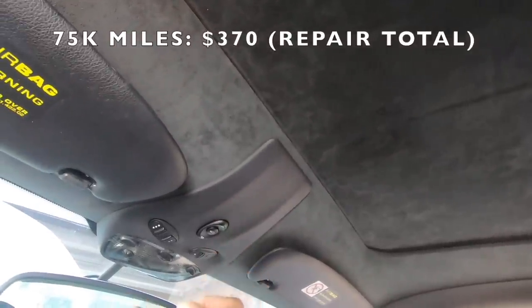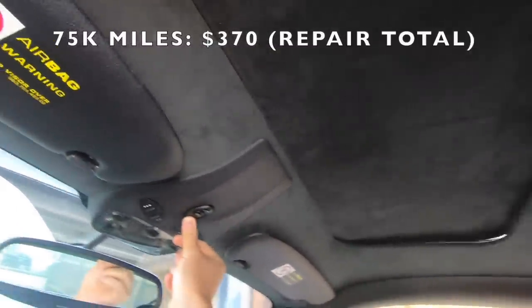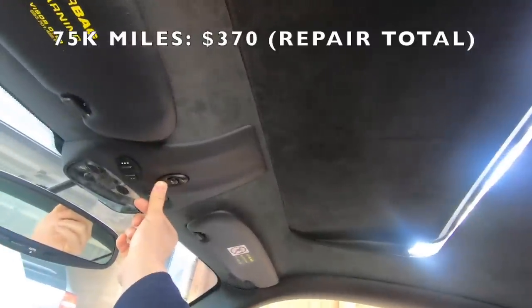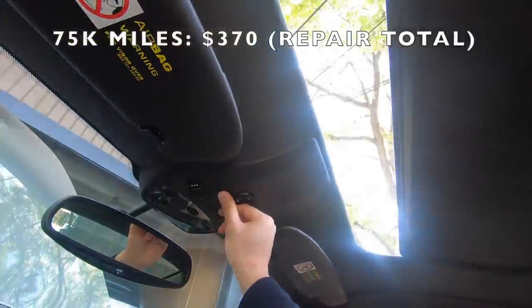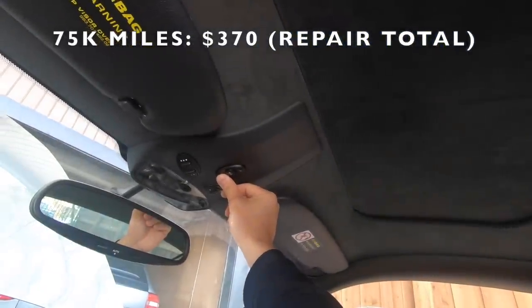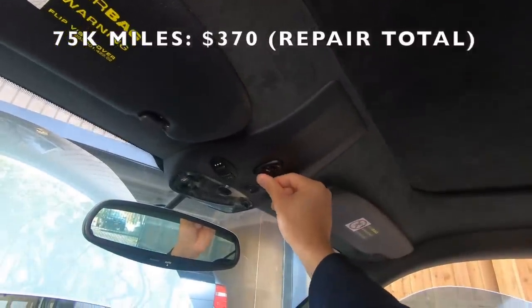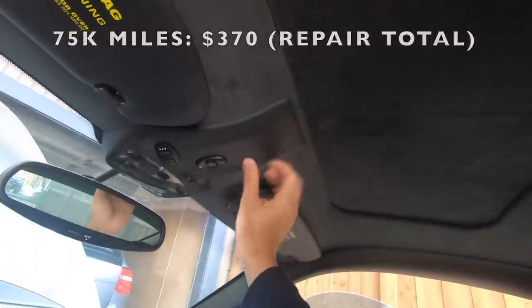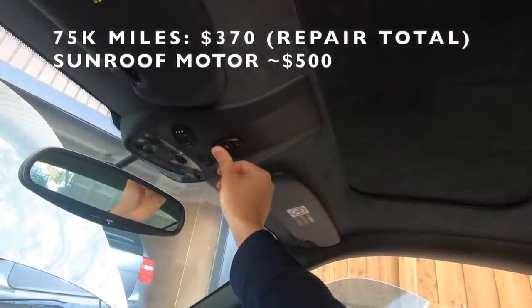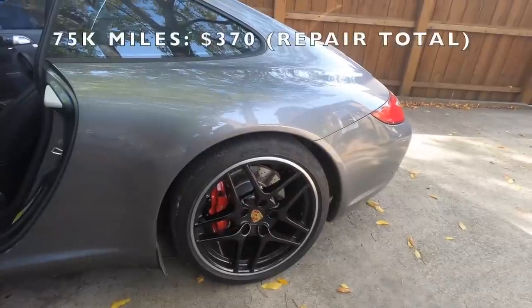The other current issue is the sunroof. It won't open using the switch, but if I hold the switch going forward it'll tilt up, you'll hear a pop, and then I can close it and the sunroof will open normally. This happens every single time I turn off the car and start it back up. From my research it turns out to be a bad sunroof motor. The part is a couple hundred bucks, and then there's labor on top of that.